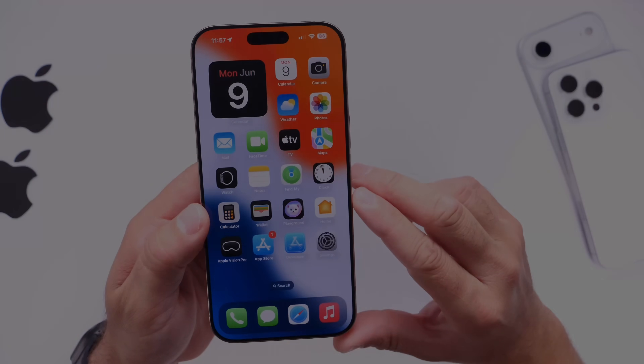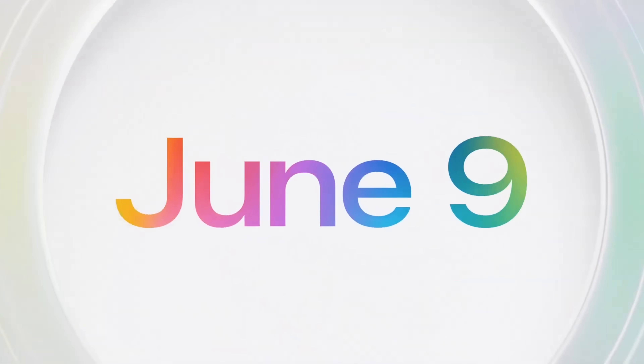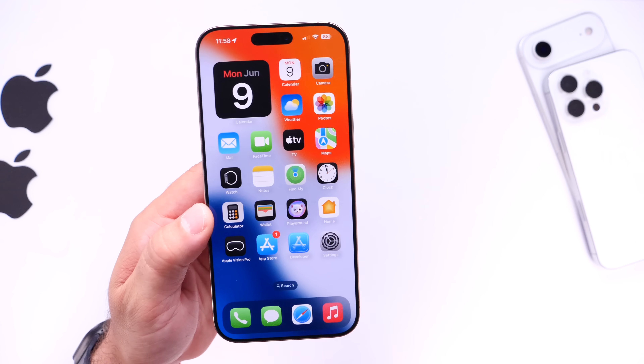Stay tuned — I'll be covering the entire software in a matter of hours. Thank you for watching. Just a quick reminder: make sure you back up all your data, guys. Super important. I'll see you guys real soon.